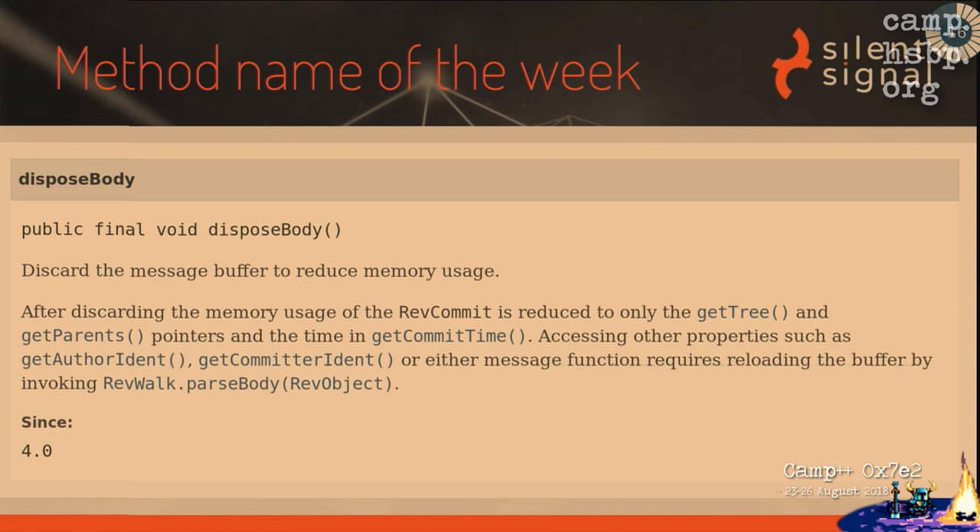The method name of the week goes to 'disposeBuddy' — that's a great function name. It was really useful because, as it turned out, we don't really need to know anything about the commits we find — the commit ID is enough. If you call disposeBuddy it uses much less memory, but I still like the way they named it.